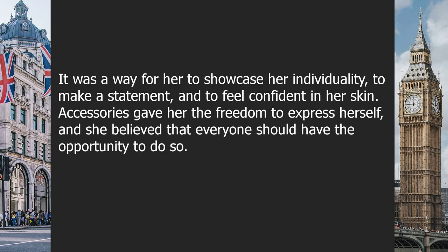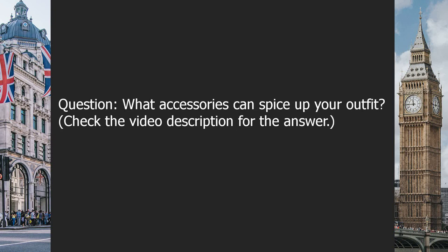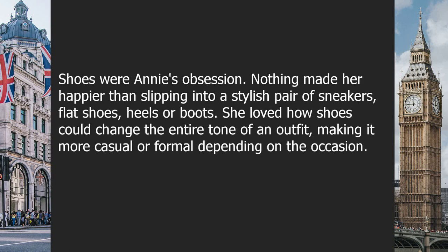For Jenna, accessories gave her the freedom to express herself, and she believed everyone should have that opportunity. Accessories were not just a way to complete an outfit — they were an essential part of life itself. Question: what accessories can spice up your outfit? Check the video description for the answer.